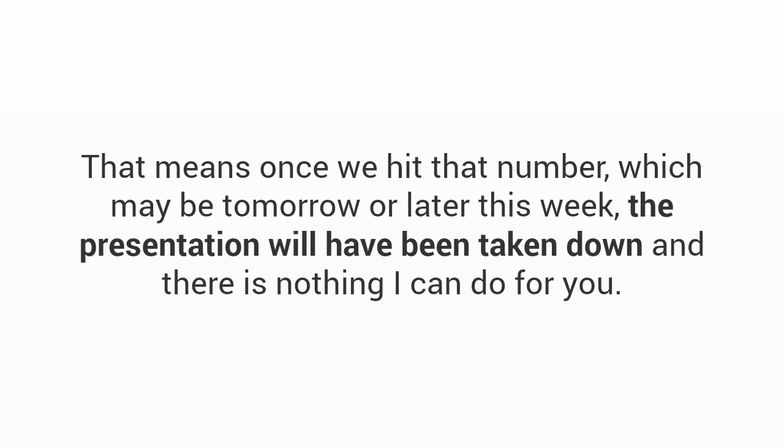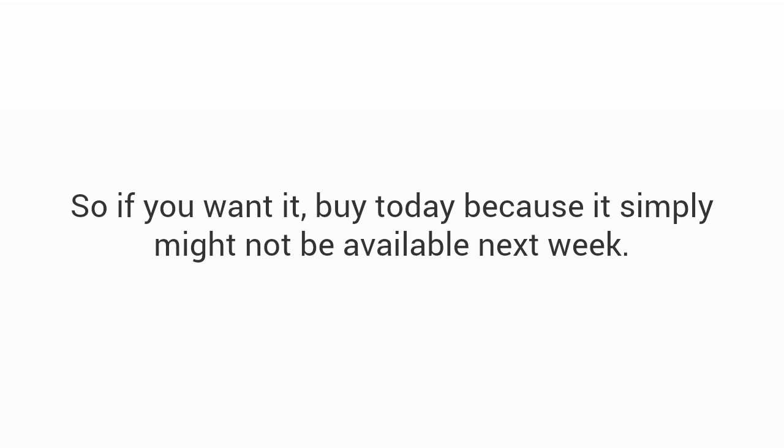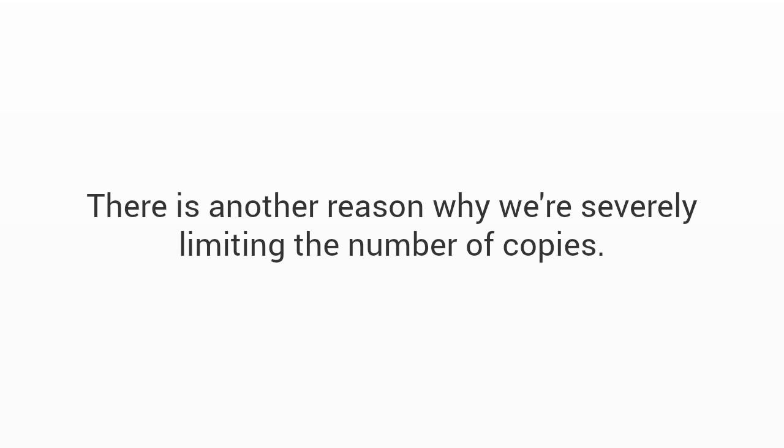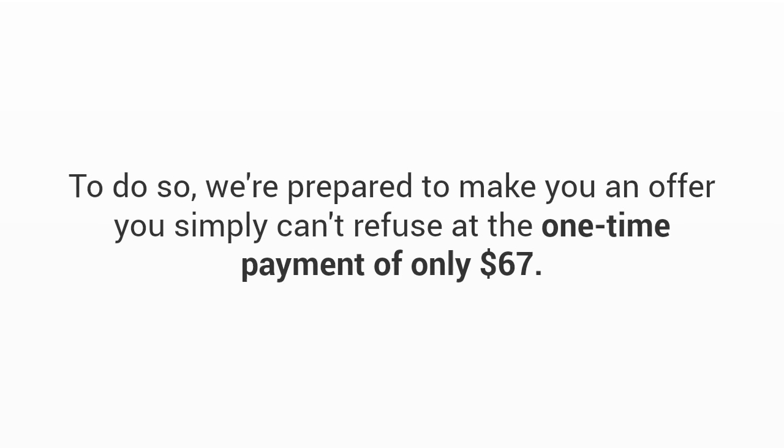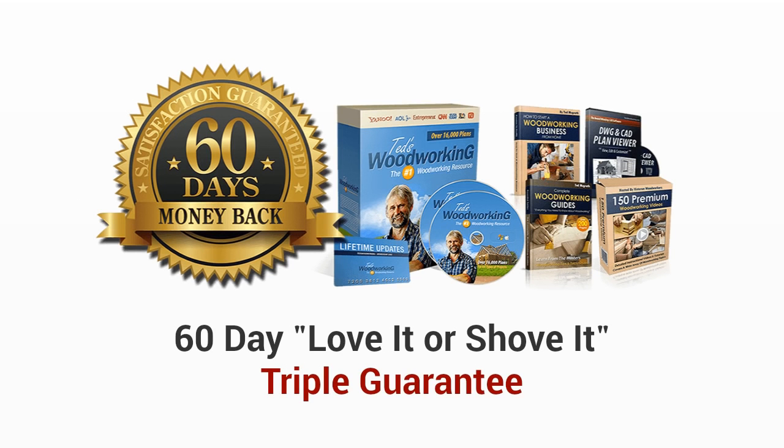I'm certain the rest will be snapped up very soon. Once we hit that number — which may be tomorrow or later this week — the presentation will be taken down and there's nothing I can do for you. So if you want it, get it today because it simply might not be available next week. There's another reason we're severely limiting copies: John plans to sell each plan individually for a lot more, which is why we want to reach that limit as quickly as possible.